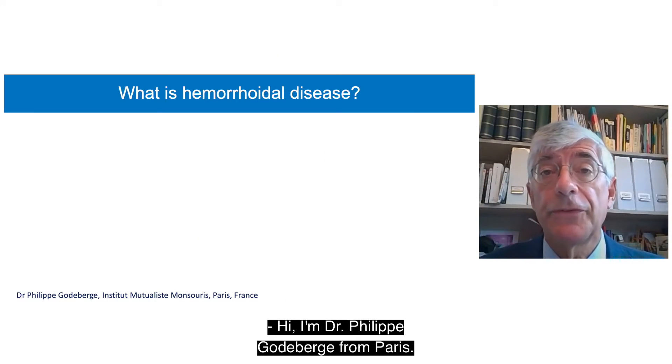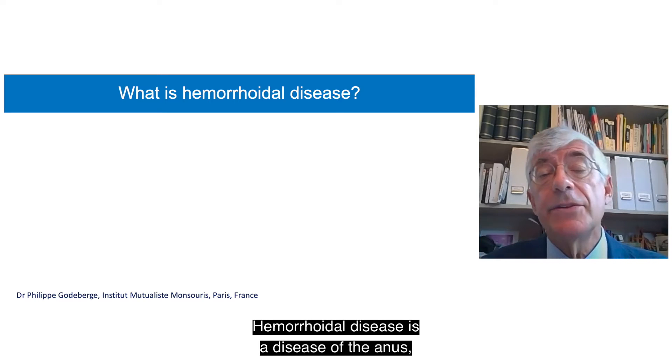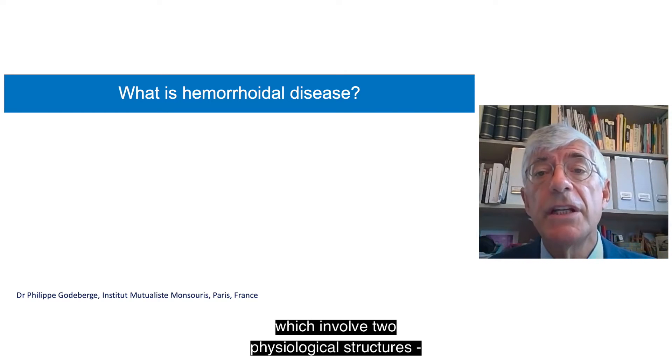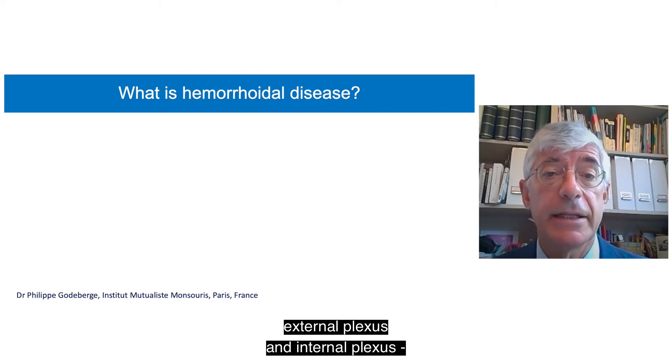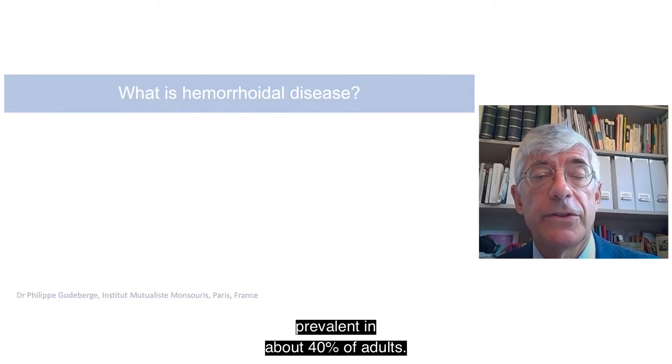Hi, I'm Dr. Philippe Gottberg from Paris. Hemorrhoidal disease is a disease of the anus which involves two physiological structures — external plexus and internal plexus — prevalent in about 40% of adults.